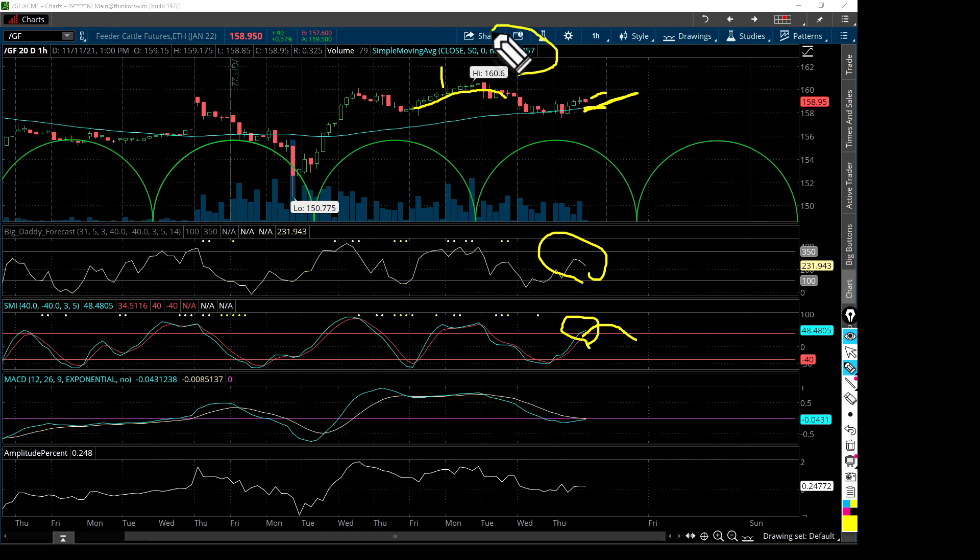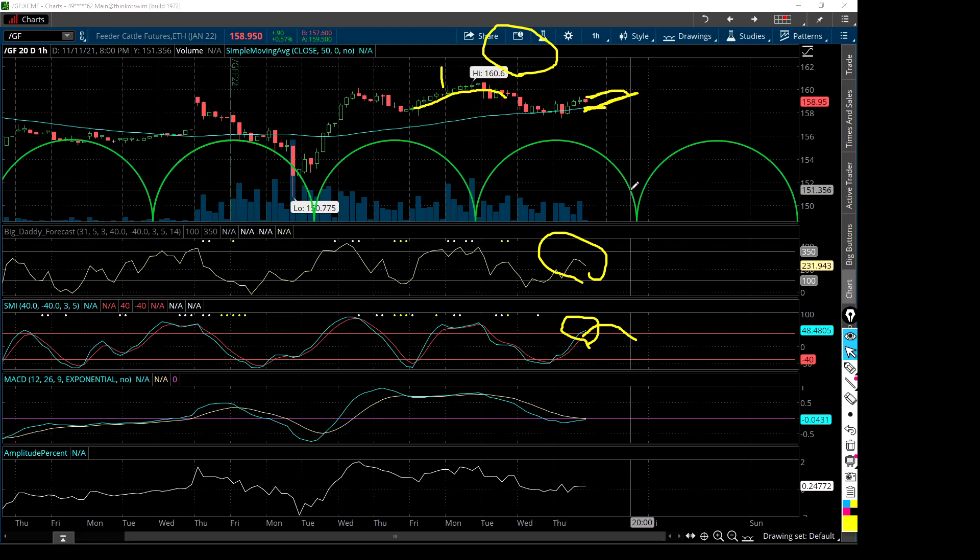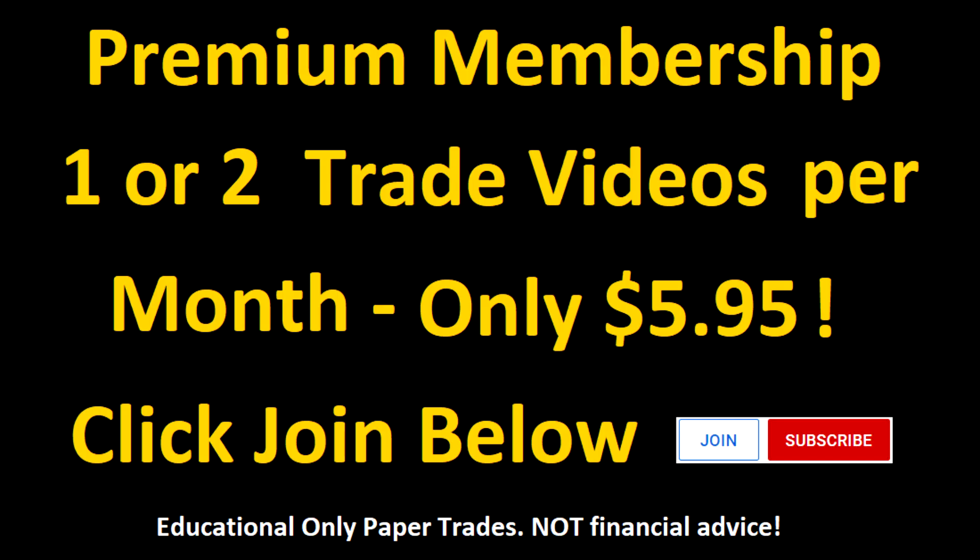The 50-hour moving average is in the 158 area. The good thing is, at the moment, the 50-hour is still moving up — that's a slightly positive sign. If that's true, on average you might see prices on Monday get up into the lower 159s. We'll see what happens.